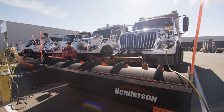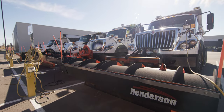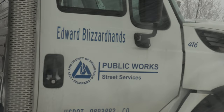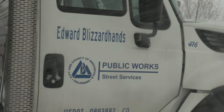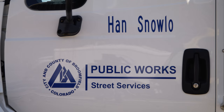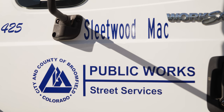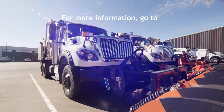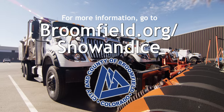Broomfield's fleet of Snow Fighters isn't your typical crew of plows. In early 2021, residents submitted and voted on names for each snow plow. These names were full of humor and creativity — most were inspired by pop culture, like Year of Blizzard Harry, Han Snow Low, and Sleetwood Mac. Make sure to keep an eye out, as their names have been placed on the side of each plow. For more information about snow removal services, visit Broomfield's website.